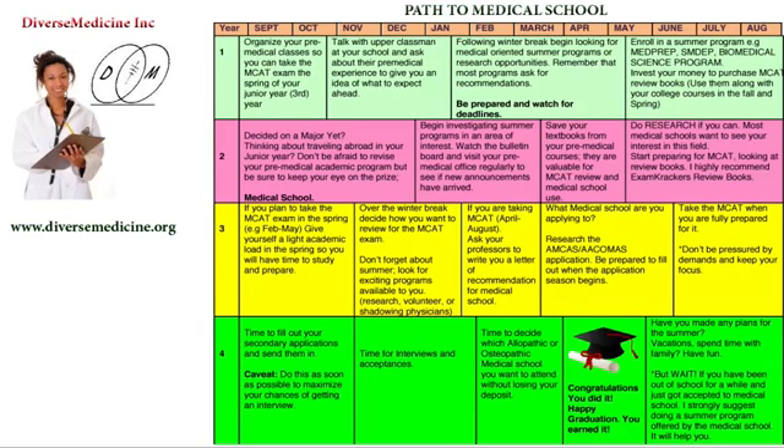You're starting freshman year and you don't know exactly where to begin. This video is about what exactly you should be doing when preparing your way to medical school. You start with your freshman year — year one — and you get into school in September. The first thing you need to do is make sure you organize your pre-medical classes so you can take the MCAT exam in the spring of your junior year.